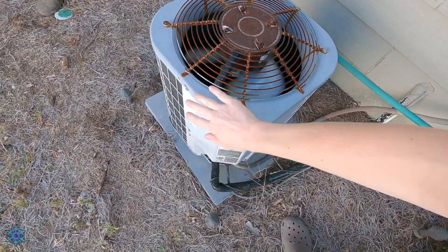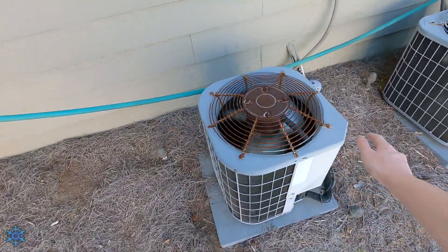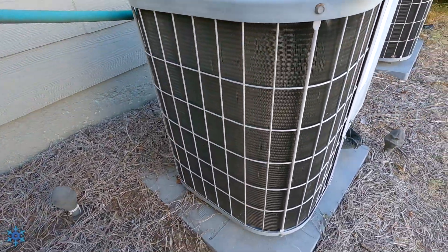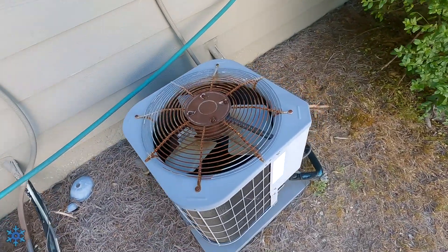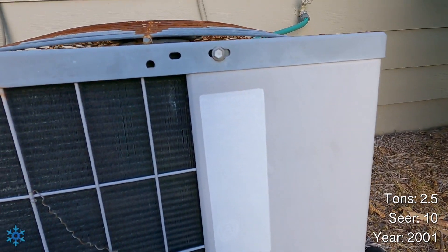The air is coming out of the side, so it appears it could use a bit of a cleaning. This is a downstairs unit — I'm guessing two and a half ton from 2001.